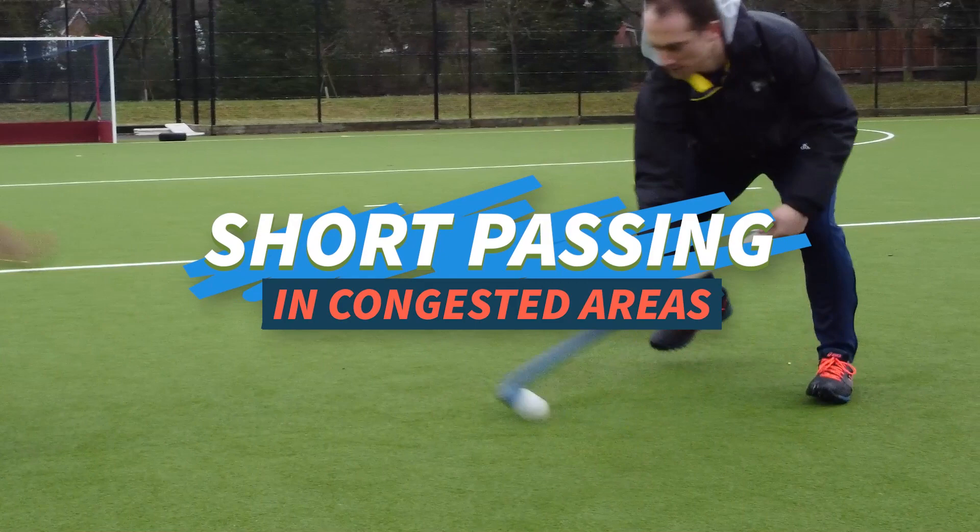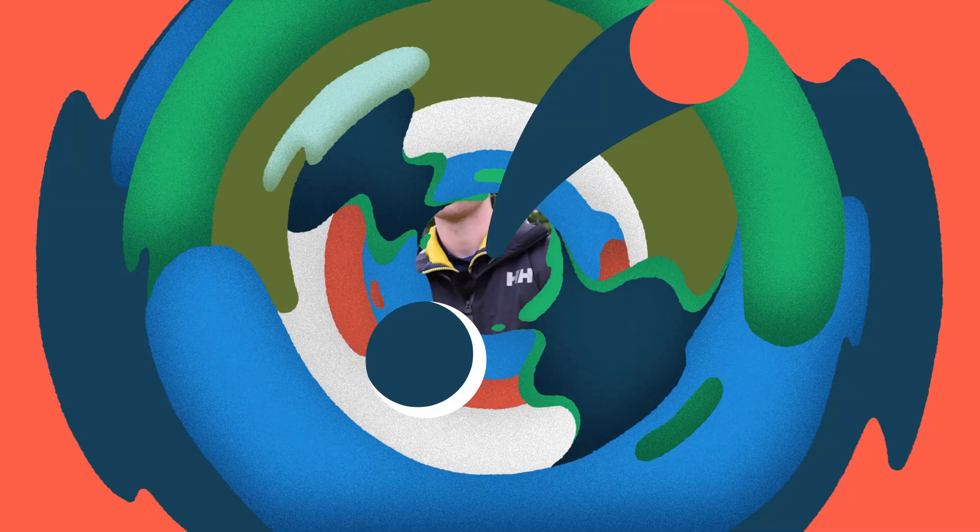We're going to talk about some short passing in congested areas. Point number one, and this is with most of these topics, is doing the skill really, really well in isolation. So being able to technically pass the ball in every different way.